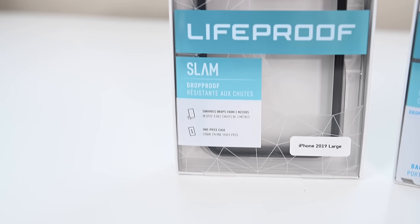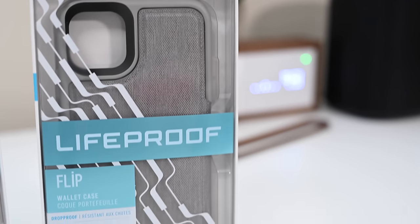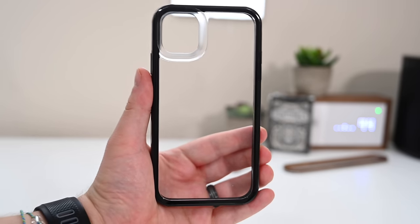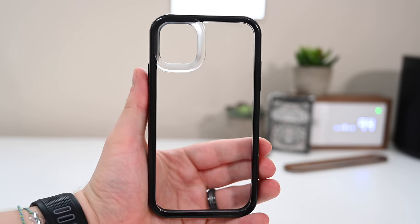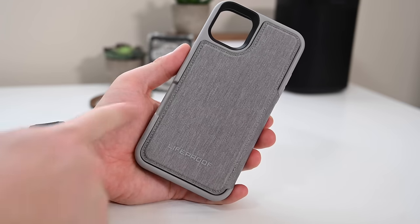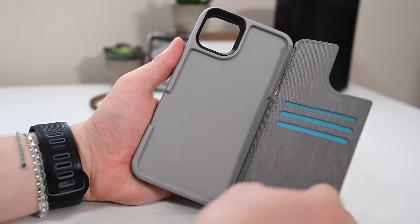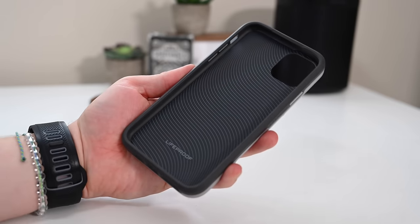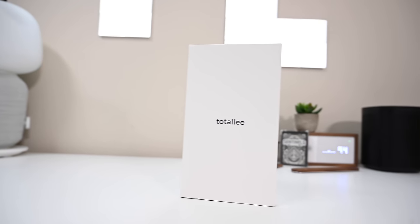We've got LifeProof here today including their Slam case, which is their simple shell case, and their Flip case, which integrates a wallet into the back but does it a little differently than most wallet cases. The Slam case gives you the benefits of a clear case — you can still see that midnight green iPhone — but with a little bit of accent color going around the outside. The Flip case is kind of what it sounds like — a wallet flipped onto the back. It has a nice fabric material, which is different from the leather we've seen, with blue accents on the inside. Three card slots plus a larger one for cash, and it holds together magnetically. It's a lot thinner than we'd expect these wallet cases to be.